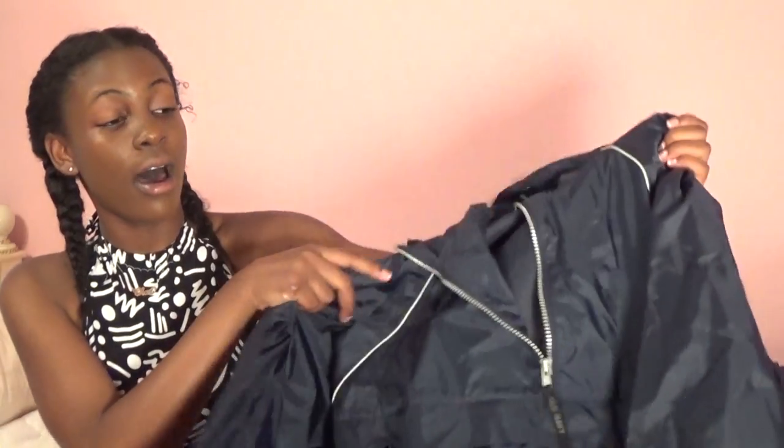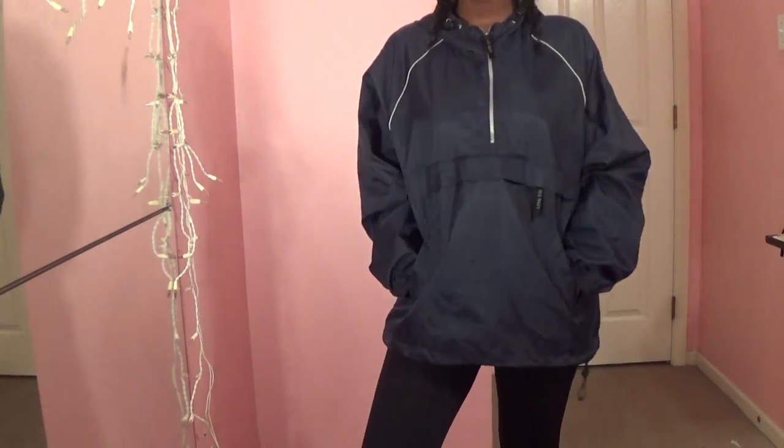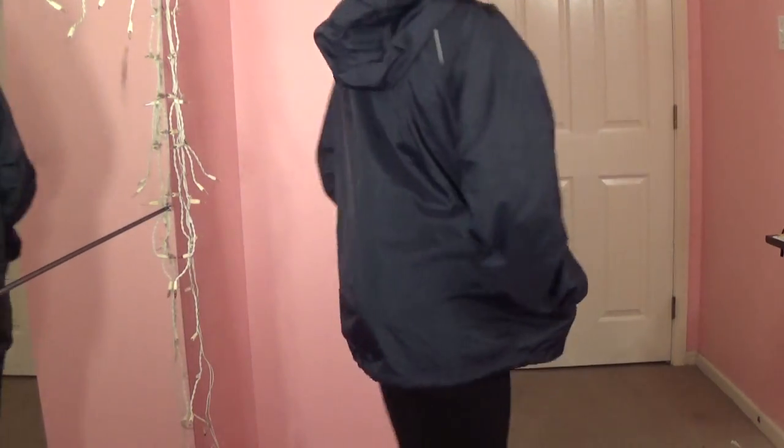This is the stuff I got from Goodwill. I got this jacket — it's like a raincoat jacket material. I see a lot of people wearing these types of jackets, wearing them with Adidas, leggings, caps and stuff. I wanted one for a while, and it's also good for rainy weather.